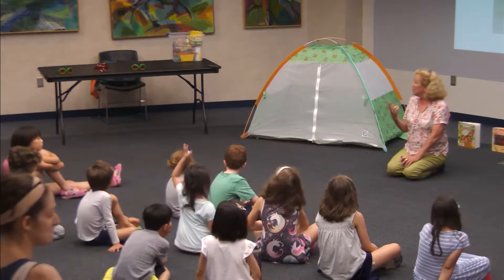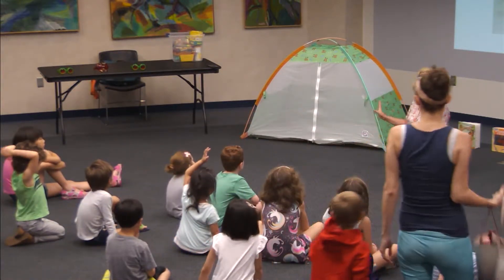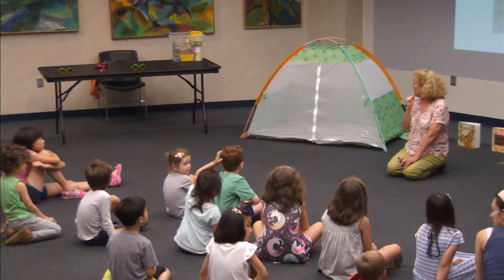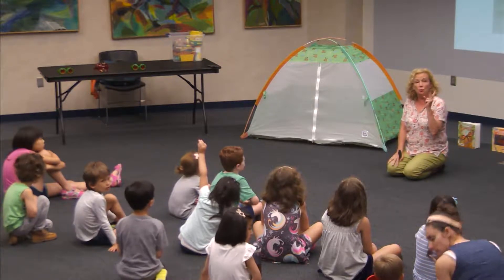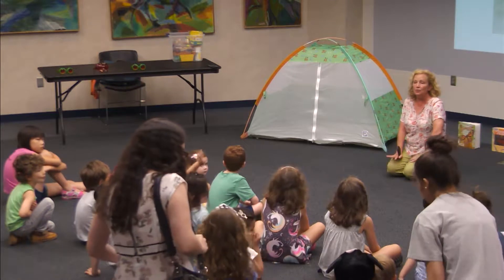And then we're going to do three things. Whoever wants to can line up patiently and go in the butterfly tent. I have one butterfly and you can hold it if you want to — he's very friendly. And then you can choose one craft: I have a caterpillar craft and a butterfly craft. I'll explain those to you at the end.